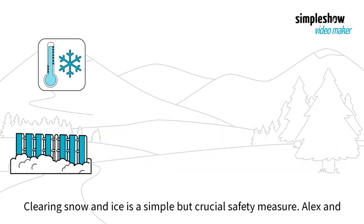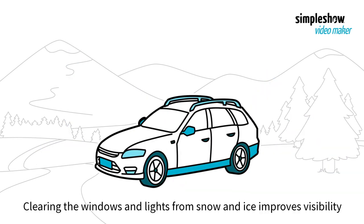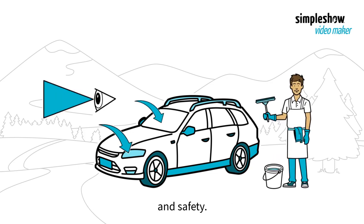Clearing snow and ice is a simple but crucial safety measure. Alex and Sarah make sure the vehicle is clear before hitting the road, as clearing the windows and lights improves visibility and safety.